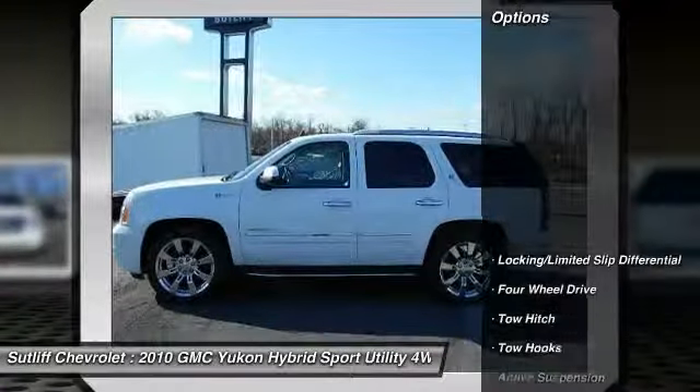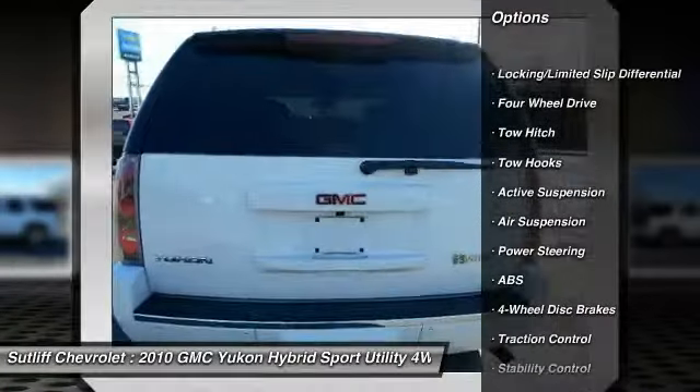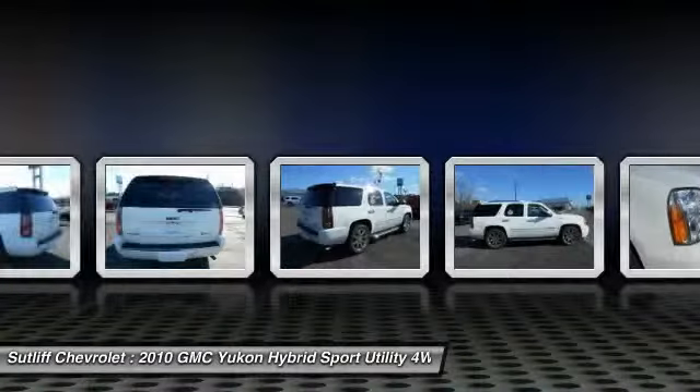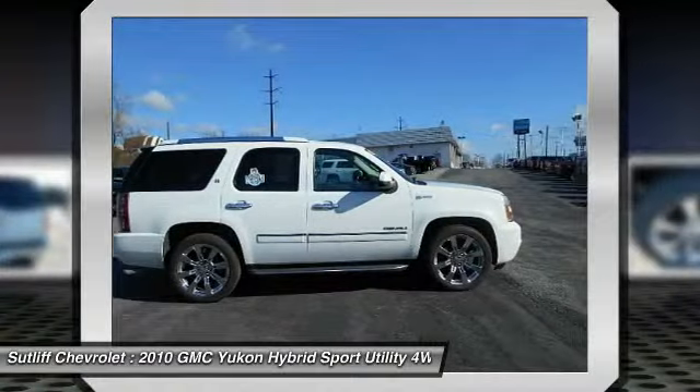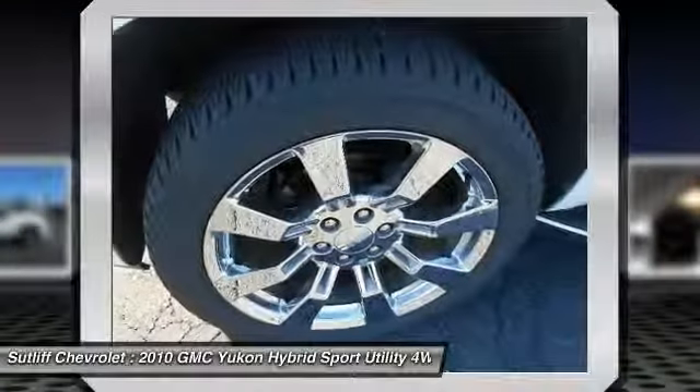Here are some of this vehicle's great options: steering wheel audio controls, stability control, remote engine start, navigation system, power passenger seat, power lift gate, traction control, tow hitch, anti-lock braking system, and keyless entry.